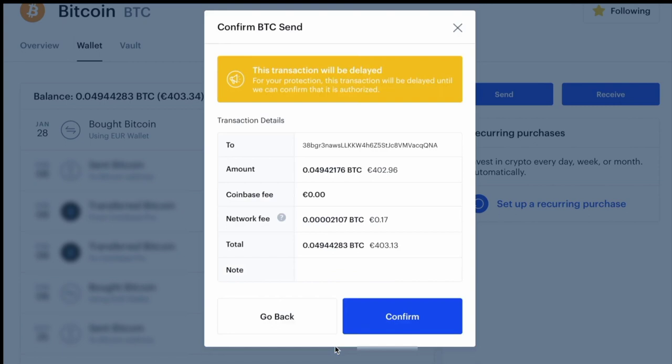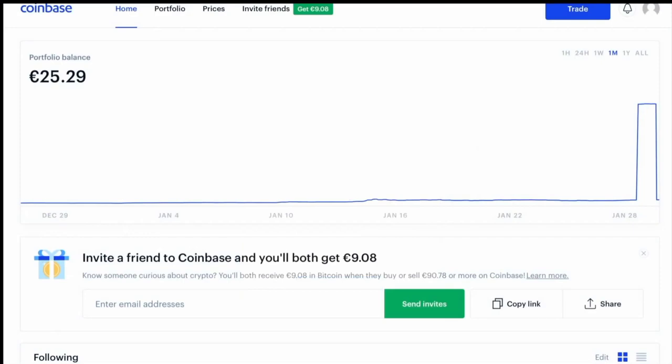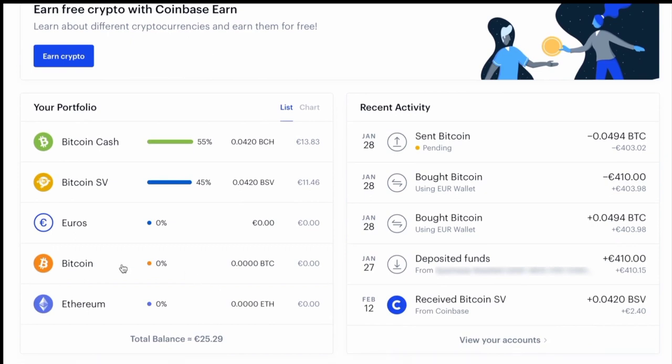They're saying the transaction will be delayed until it can be authorized. I'm going to click confirm. Back on Coinbase, it looks like my transfer has already gone through. As you can see, my bitcoin balance is back to zero.